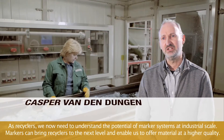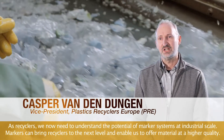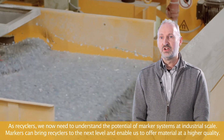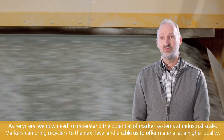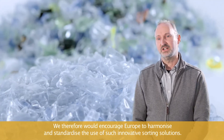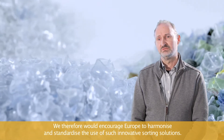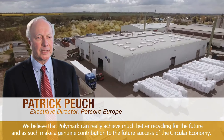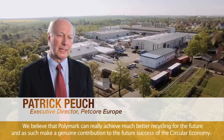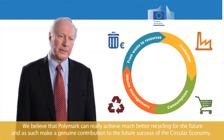As recyclers, we now need to understand the potential of marker systems at industrial scale. Markers can bring us as recyclers to the next level and enable us to offer material at a higher quality. We therefore encourage Europe to harmonize and standardize the use of such innovative sorting solutions. We believe that Polymark can achieve much better recycling for the future and as such make a genuine contribution to the future success of the circular economy.